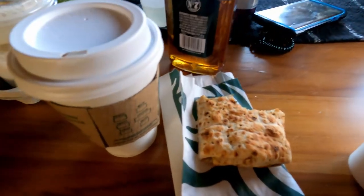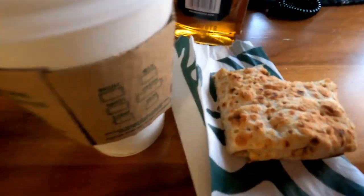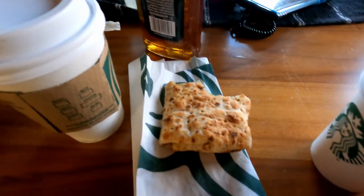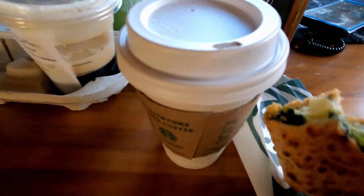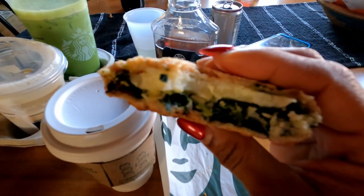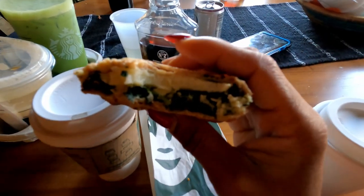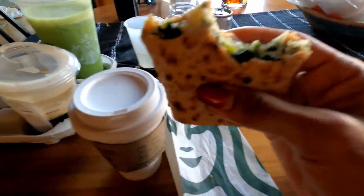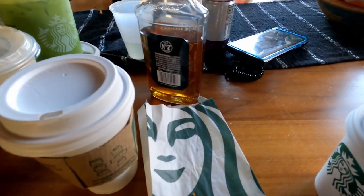All right guys, so this is what I'm eating for breakfast. After this, I am going to the river — I'll take you guys there, it's a walking distance, so I'm super excited. Then later on, I might go to Shenandoah Park. That's the plan — it's a beautiful park, I've heard a lot about it, so I may explore it. Or I may not.